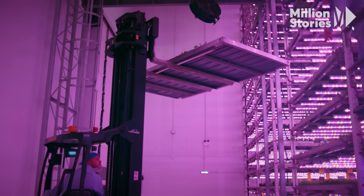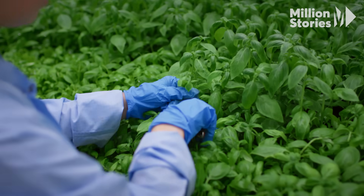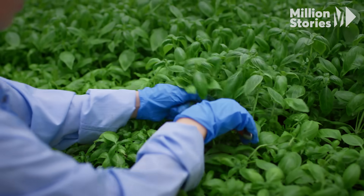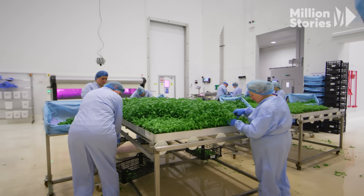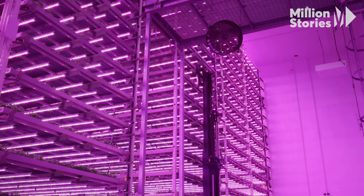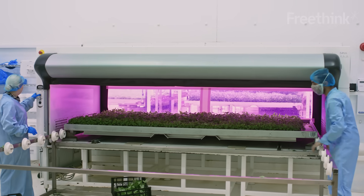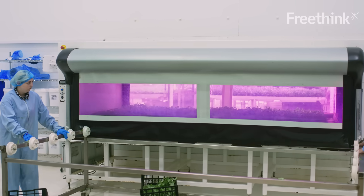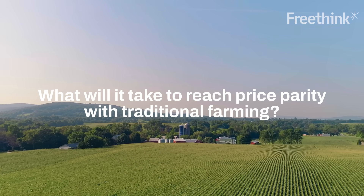The economics of vertical farming is still a challenge. Everything comes down to price. We're working in a commoditized market, trying to get the most yield out of the most space, sell it for the fairest price, and make our technology work and pay for itself. But for the economics to work, the technology needs to come down lower than it is now. What will it take for vertical farming to compete on price with traditional farming — something known as price parity?